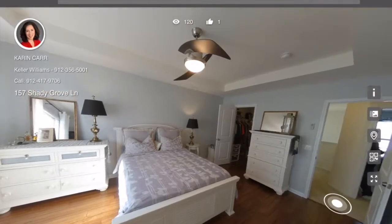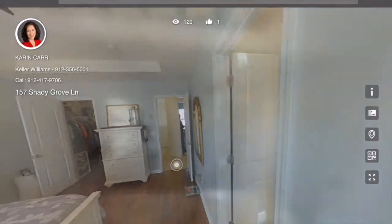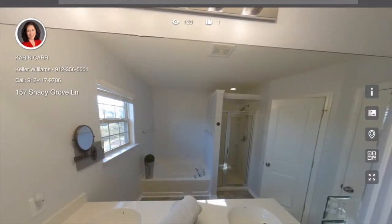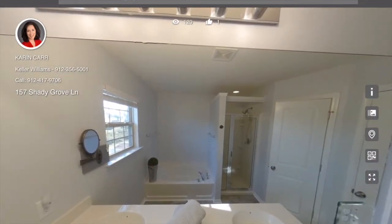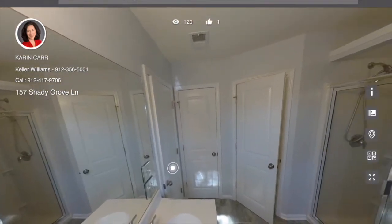This is the master bedroom suite, which has a walk-in closet, tray ceilings, and hardwood floors. In the attached bathroom you have a separate tub and shower, dual sinks, a linen closet, and the toilet is in its own water closet.